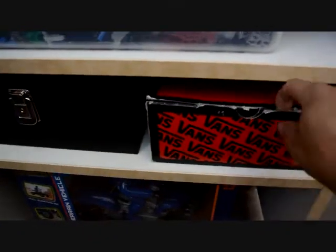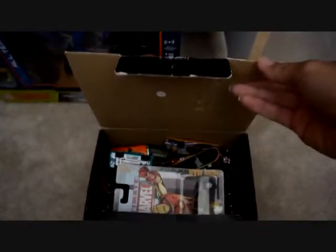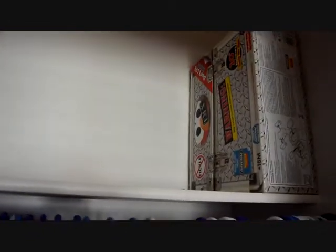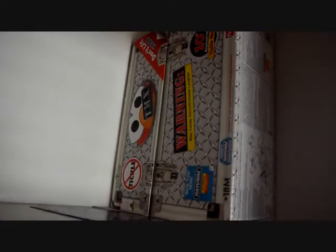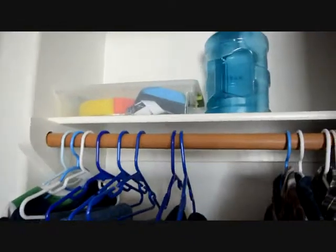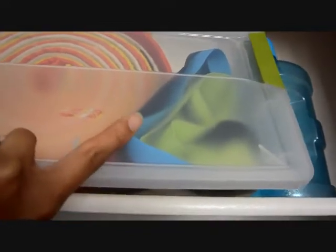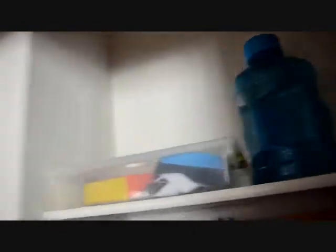He has knickknacks over here — these are Hot Wheels cars — and another toy still in the box. In his closet, he has the original Tickle Me Elmo that hasn't been opened yet. Grandma bought one for him to open and one to keep, so we've had that since he was one. Here are his karate belts and some medals — for basketball, karate, and perfect attendance. And then just a piggy bank.